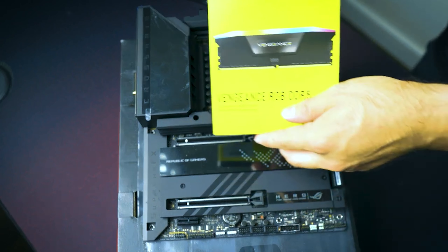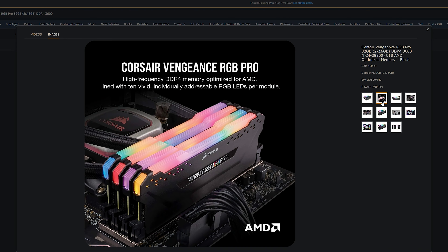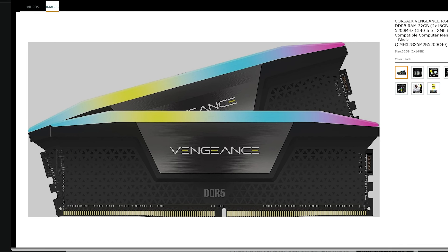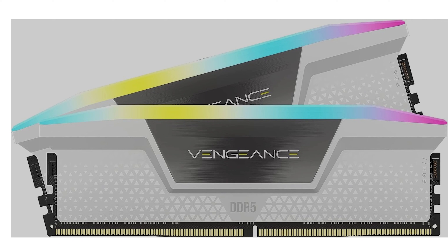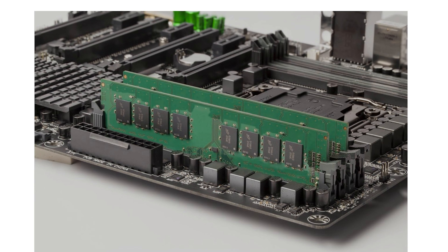For those looking for DDR5 or DDR4 memory, I have some great options. The Corsair Vengeance RGB Pro 32GB DDR4 3600, AMD-optimized, is $57.99 USD. The Corsair Vengeance RGB DDR5 at 5200MHz CL38 is $89.99 USD. The Corsair Vengeance RGB 64GB DDR5 at 5600MHz is $159.99 USD. Crucial also has a DDR4 3200MHz option optimized for AMD at $114.99 USD.